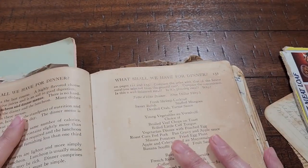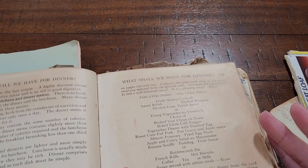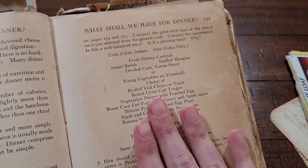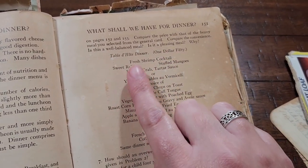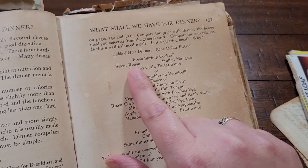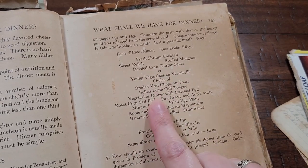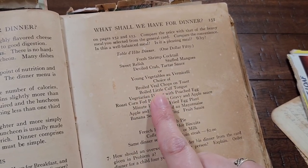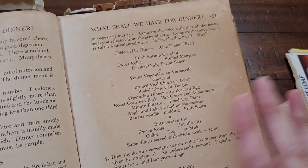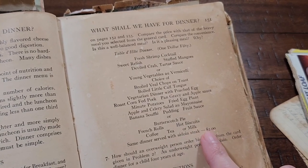What you should have for dinner. This section is when we get into what is more economical — eating at home or going out to eat. So for $1.50 — I personally think this is very economical, but of the time, probably not — you would get a shrimp cocktail, the relish, mangoes, tartar sauce, veal chops on toast, little calf tongues, pudding, fruit sauce, butterscotch pie — that sounds delicious. But the same dinner with the sirloin steak, bump it up 50 cents and that is $2.